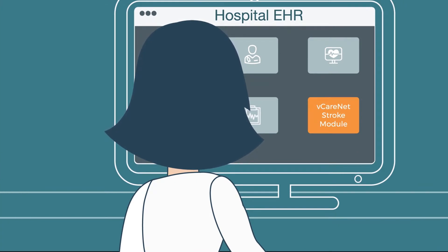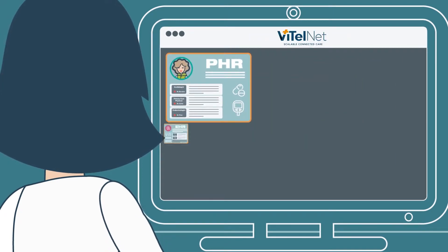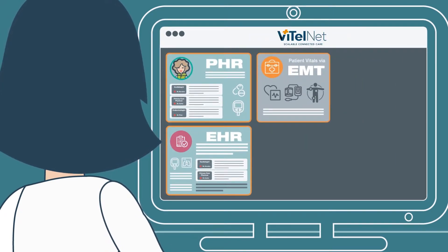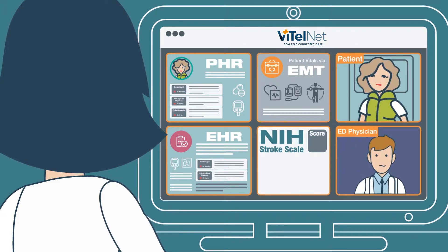Directly from the work list within the consulting medical center's EHR, the neurologist launches the vCareNet stroke module where she can review all of Emily's data in one place. She knows that every minute matters in stroke treatment, so the neurologist immediately launches a video conference with the local ED clinician and the care team in the ambulance.